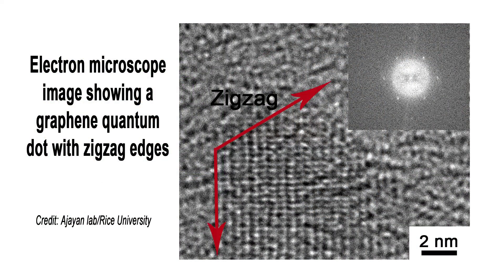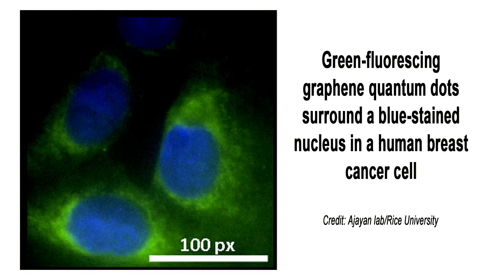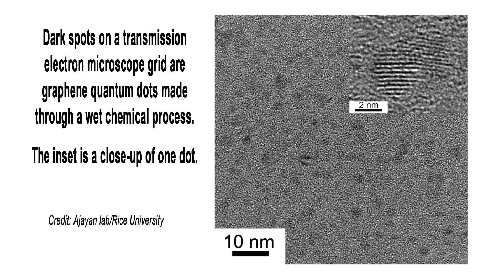Using a simple one-step chemical process, a Rice University lab can turn carbon fiber into graphene quantum dots — semiconductor nanocrystals promising for electronic, optical, and biomedical applications. The new one-step technique uses cheap and plentiful carbon fibers. The sub-5 nanometer carbon-based quantum dots produced are highly soluble, and their size and photoluminescent properties can be controlled via the temperature at which they're created.